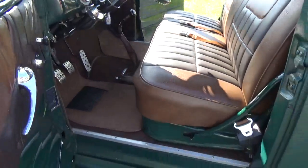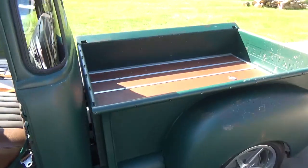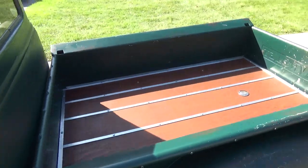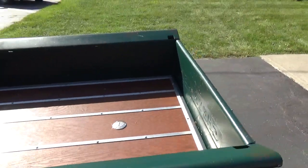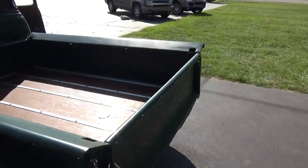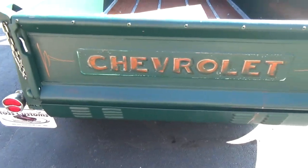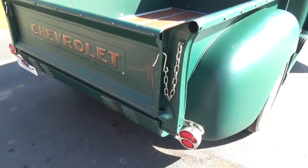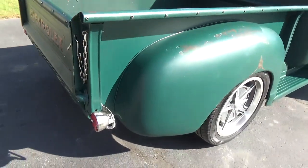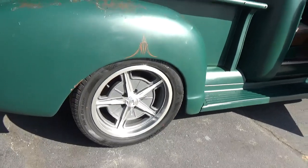I really like the Impala steering wheel. Just a super neat truck. You got your wood bed — you can see the fuel tank filler there. I really like the choice of wheels on the truck.